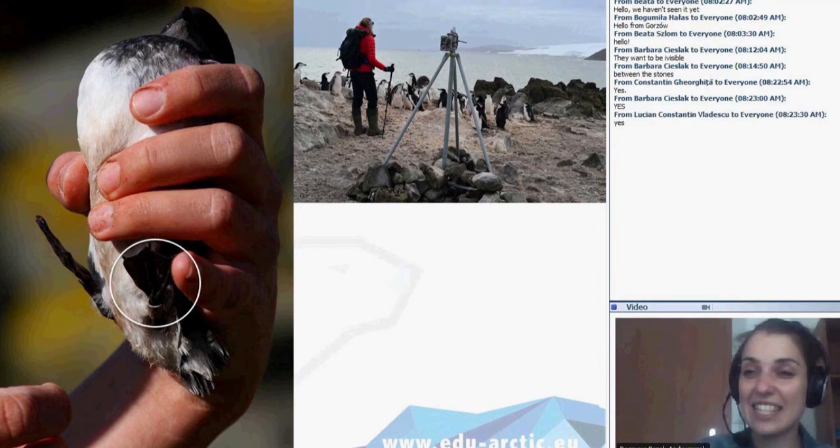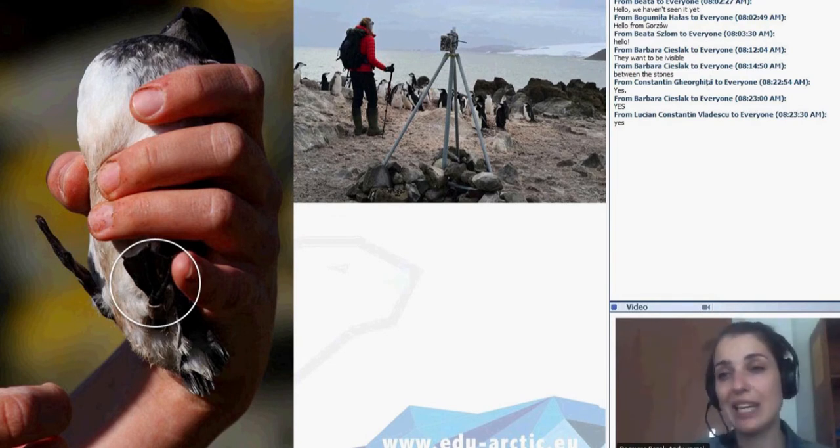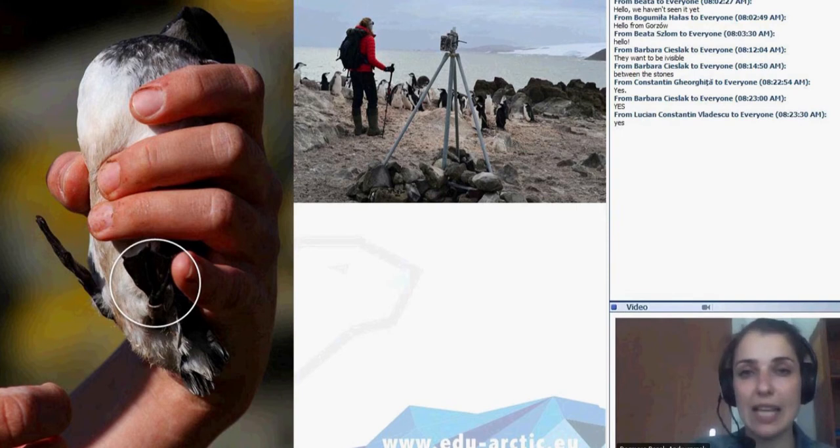It's not easy to estimate how old the oldest penguin or the oldest little auk is. My colleagues told me that in Hornsund on Spitsbergen the oldest little auk they observed was 16 years old, so they probably live up to 20 years. The penguins are the same.